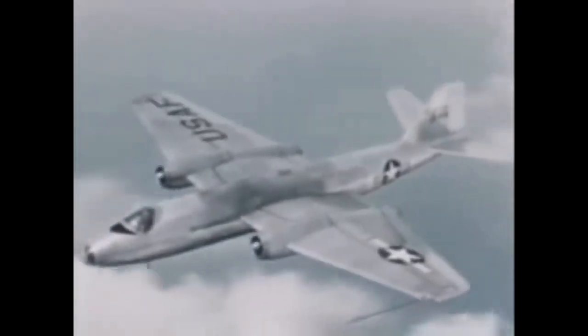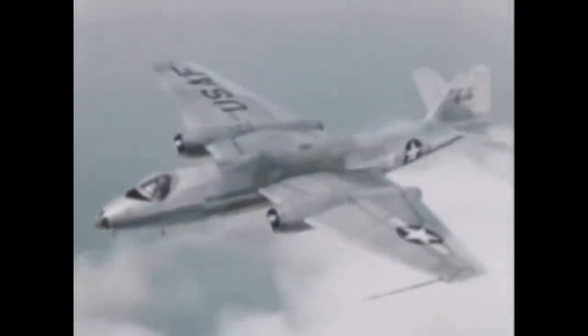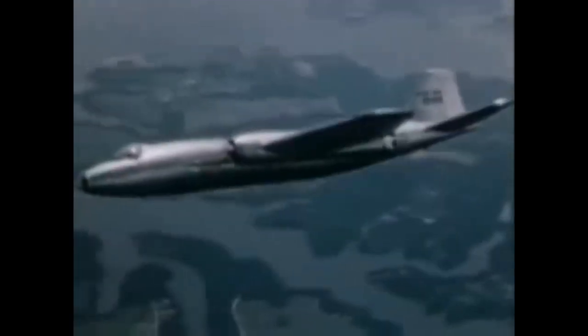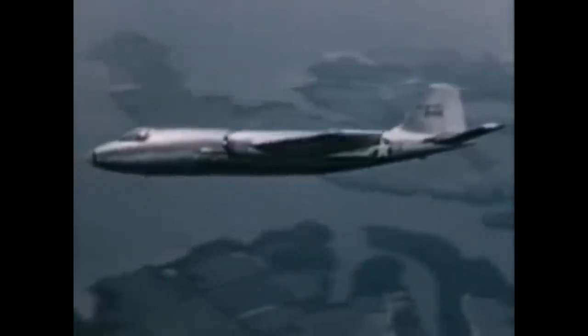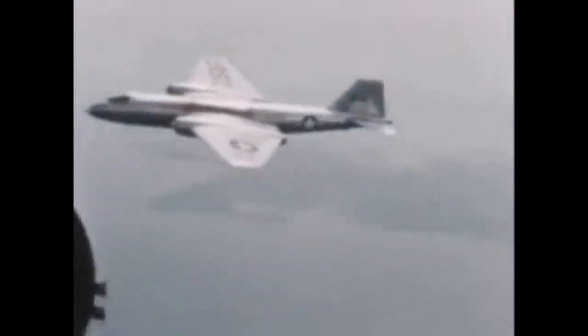It wasn't even a contest. The Canberra was clearly the more superior aircraft and was selected by the search committee. So in March of 1951, the Air Force contracted with Glenn Martin Aircraft Company to build a licensed copy of the Canberra bomber. The first Martin-built B-57 flew on July 20, 1953.